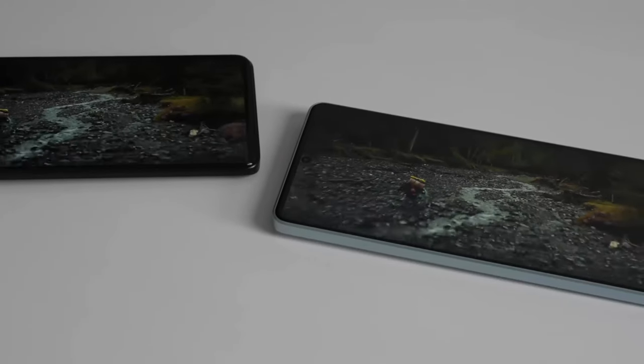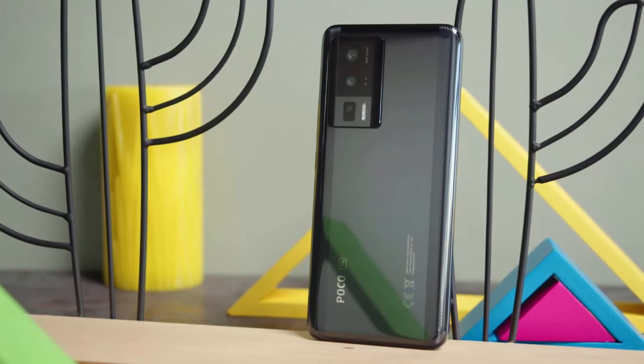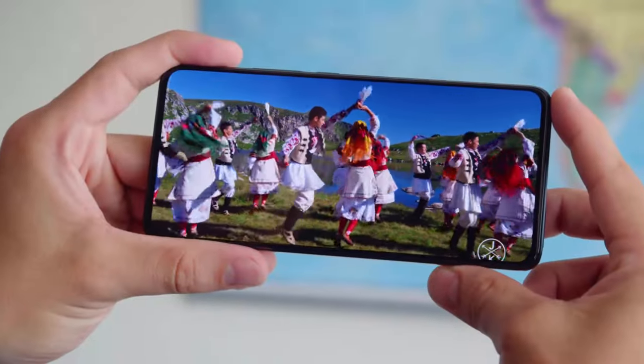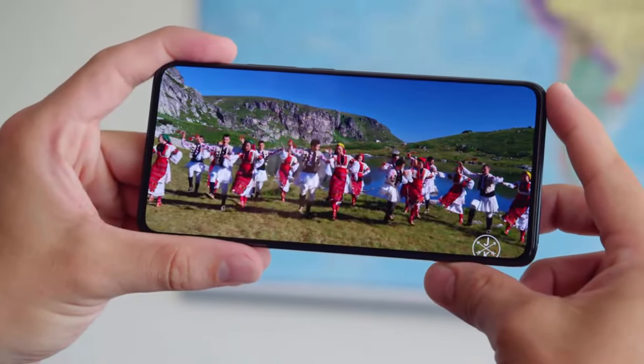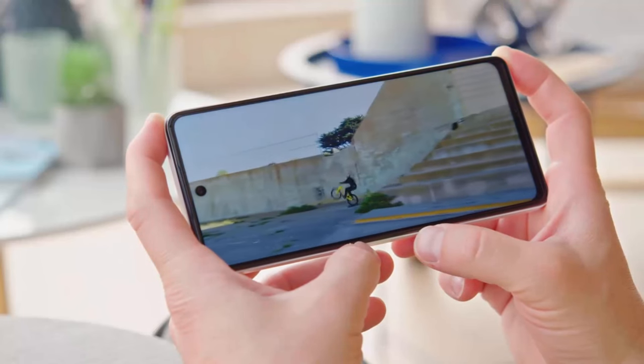Both Poco smartphones are equipped with amazing features, but the Poco F5 Pro has the edge over the Poco F5. It offers significant upgrades such as a higher-resolution display, a more powerful chipset, and better camera stabilization.